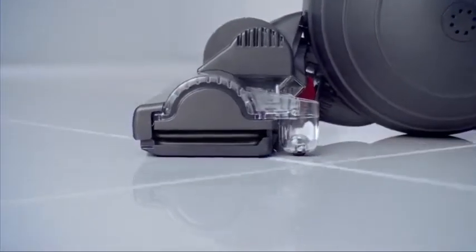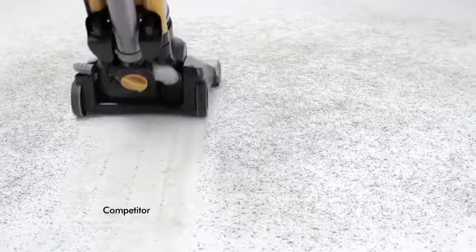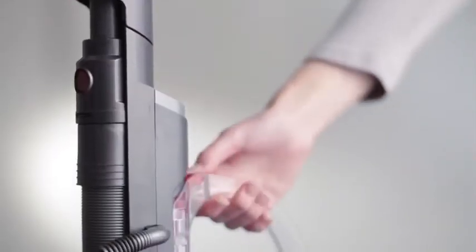The latest Dyson cleaner heads adjust automatically across all floor types and have carbon fibre filaments to remove fine dust from hard floors. The bin is easy to empty and there are no bags and filters to buy.